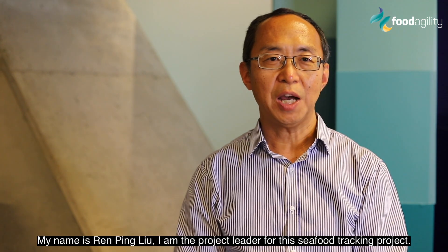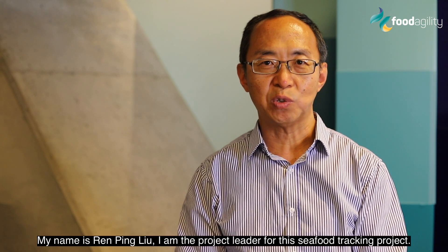My name is Ren Ping Liu. I'm the project leader for this seafood tracking project.